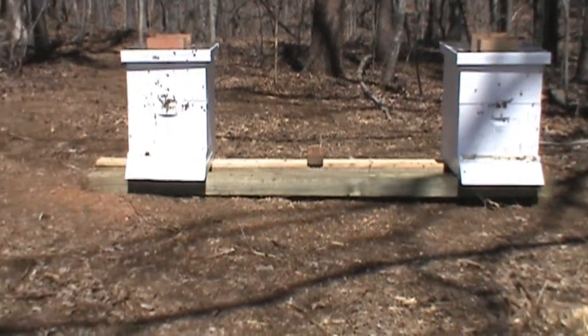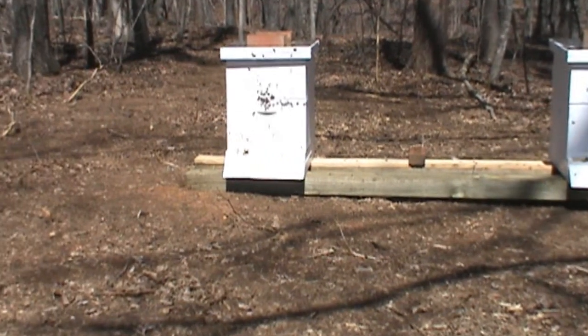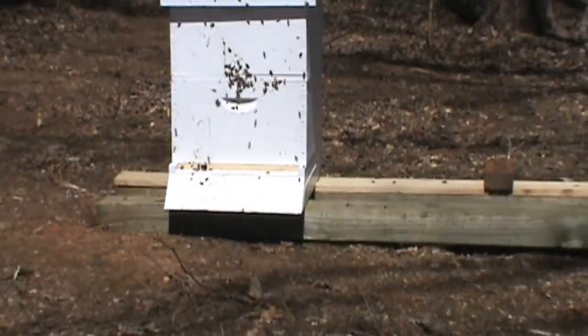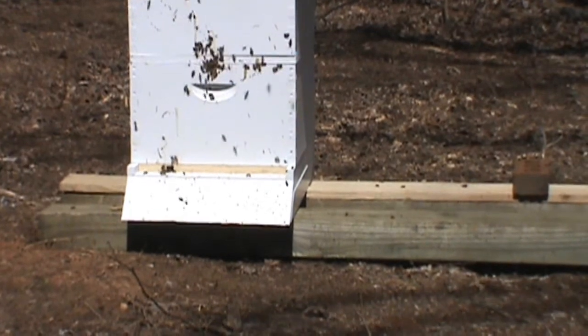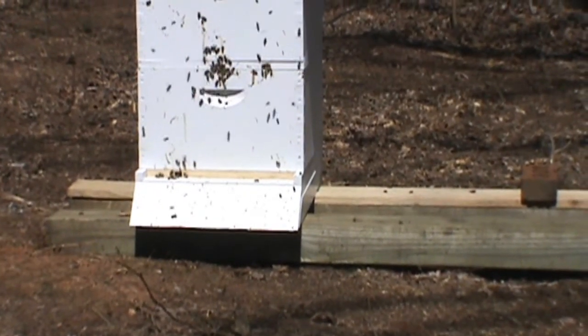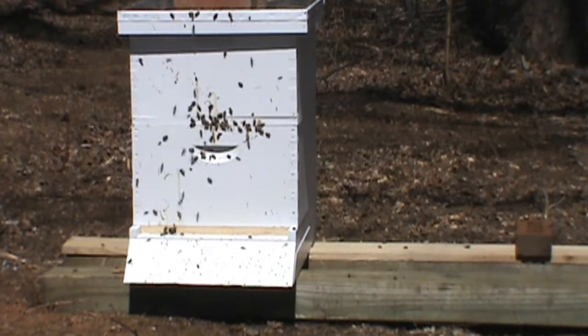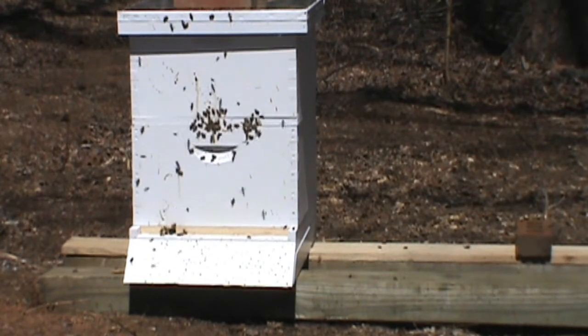Let me take you a close-up here where you can see. They are really moving around here today. I'm glad to see that.